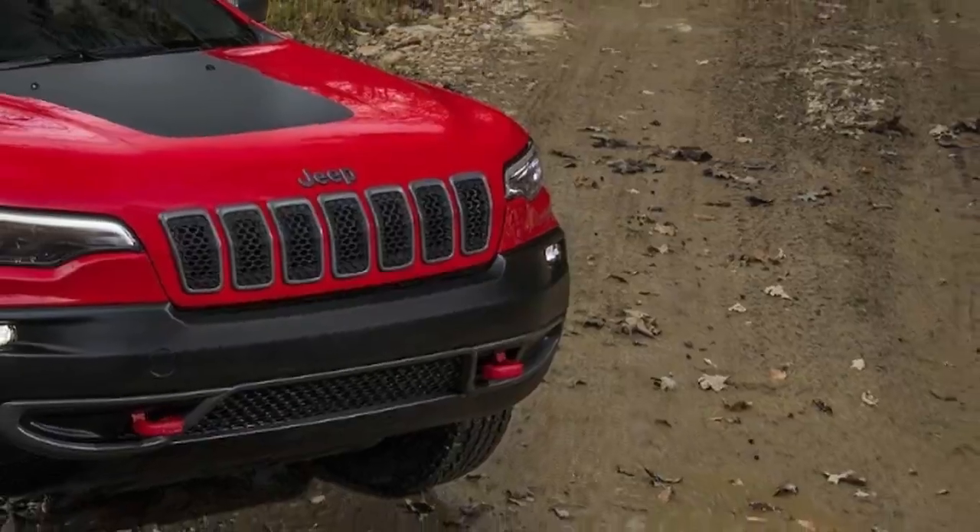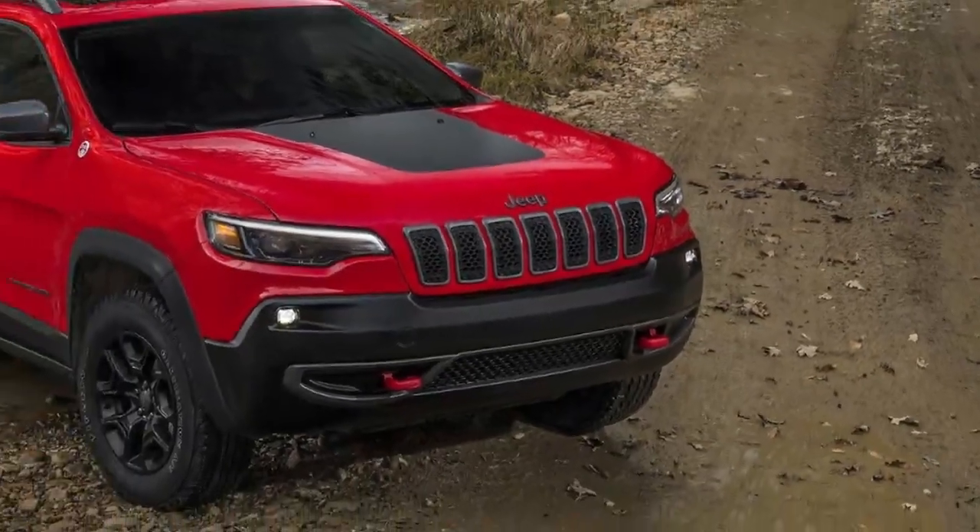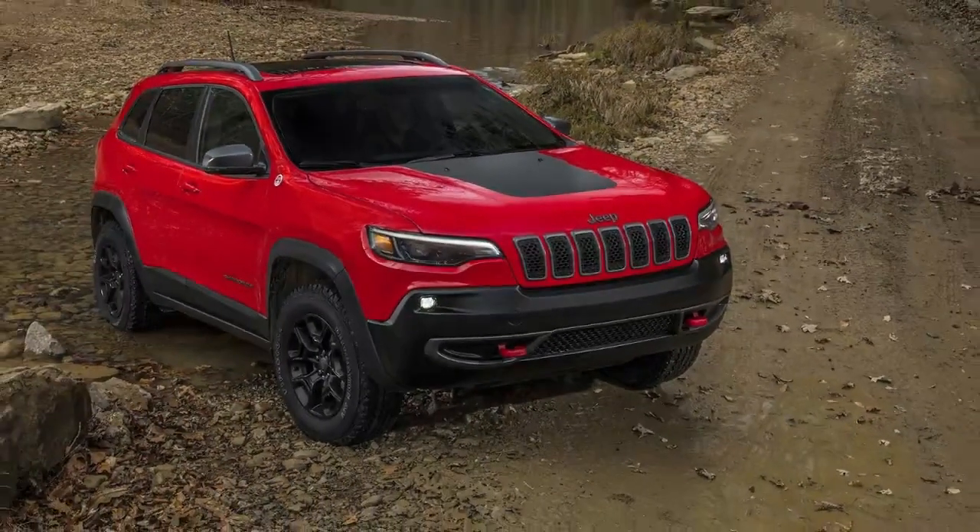The 2019 Cherokee is expected to arrive in U.S. dealerships in the coming several weeks.